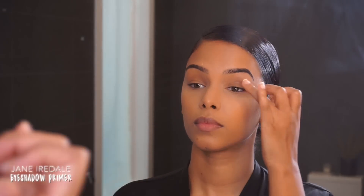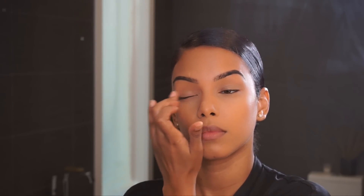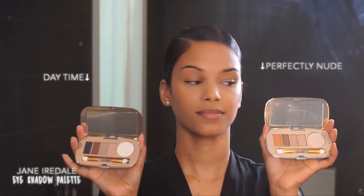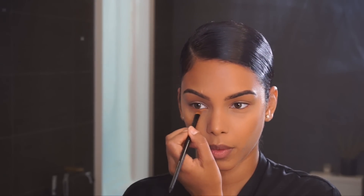Time for eyeshadow! I'm using this eyeshadow primer by Jane Iredale — sometimes I use this pot primer alone because it has a nice shimmer to it. I'm using two different palettes from Jane Iredale: Daytime and Perfectly Nude. I'm starting with this coral, beautiful, shimmery orangey color right under my eyes from the inner corner to the ends.